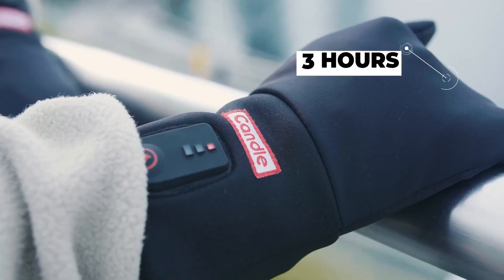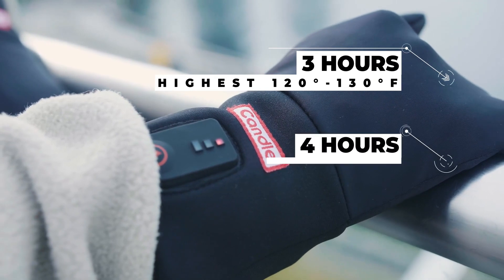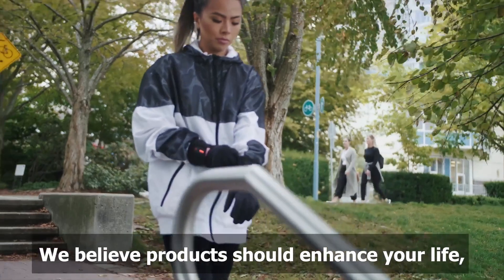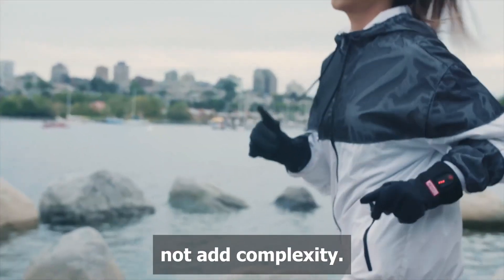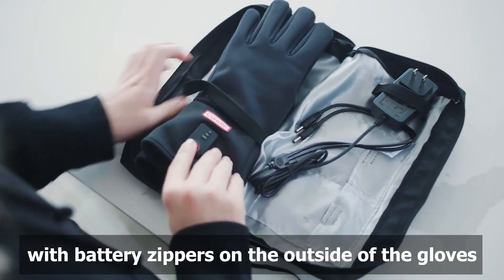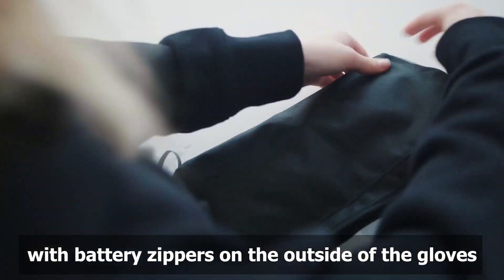Candle-heated gloves are perfect for people who spend time outdoors in cold weather, whether they are commuting to work, running errands, or going on a hike. The gloves can also be used by people who have Raynaud's syndrome or other conditions that cause cold hands.